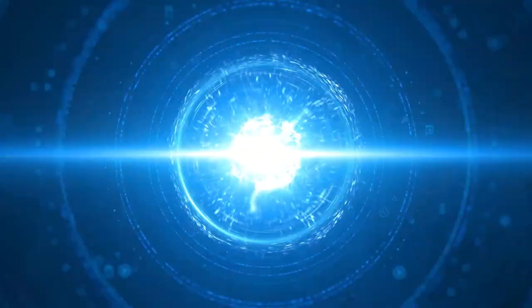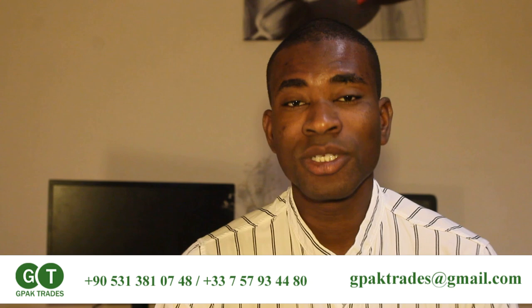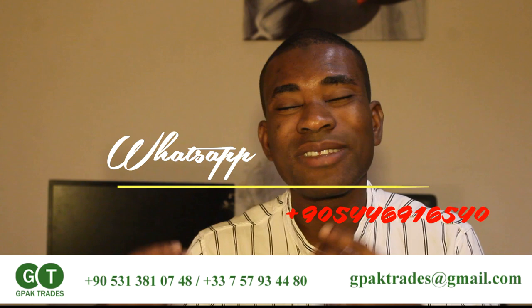Good morning everyone, my name is Sharif and today let's talk about five things you can import from Turkey. I know most of you really want to import goods from Turkey because Turkey is now the hub of Africa — most people from Africa come to Turkey and buy a lot of goods. I've done my research and according to my research there are five things that people buy from Turkey.